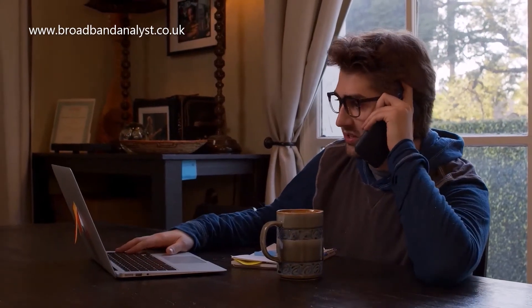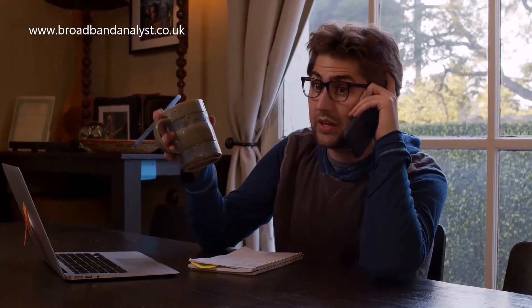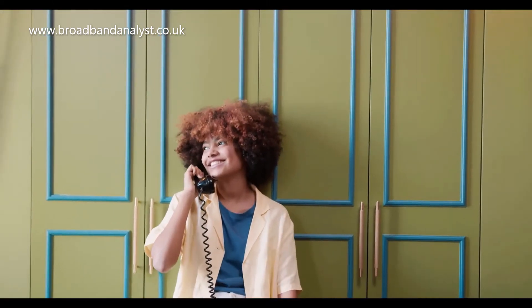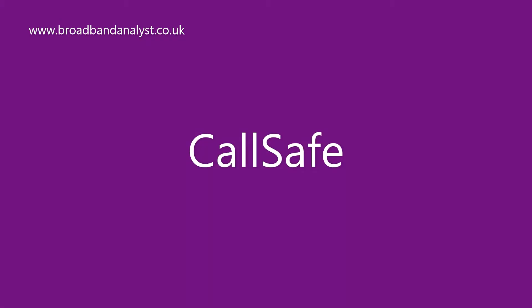TalkTalk Fiber 65 comes with landline service and includes pay-as-you-go calls. However, if you want to make more regular calls, you can opt for more flexible call boosts like anytime calls or an international call plan. TalkTalk Home Phone comes with various features including Call Safe, which helps you avoid and block unwanted calls.